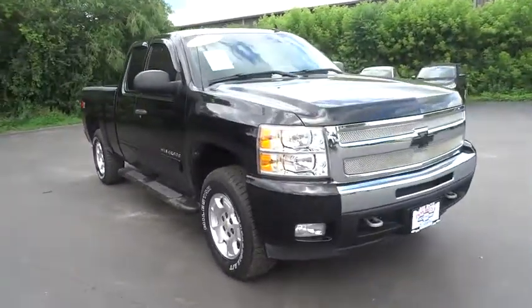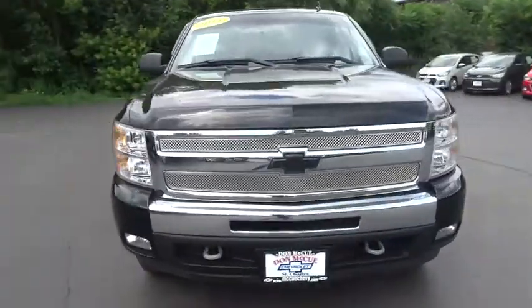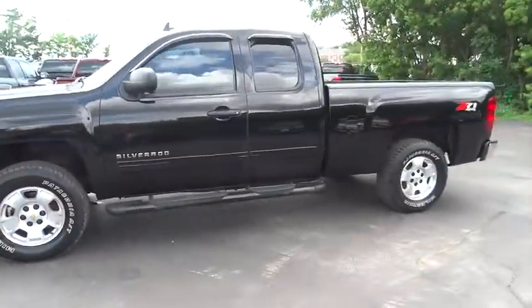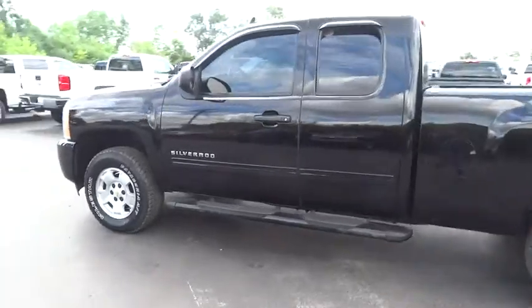2011 Chevrolet Silverado 1500. This vehicle has less than 120,000 miles. Here are some of this vehicle's great options.